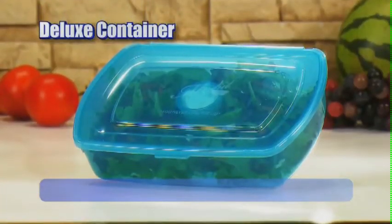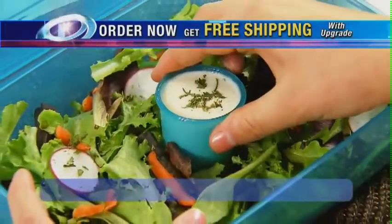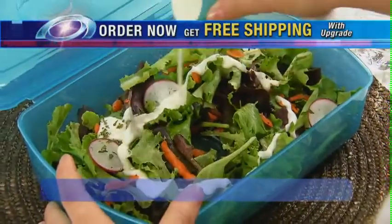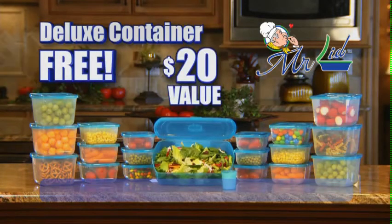As a bonus you'll also receive the deluxe container for casseroles, desserts and salads. Inside is a spill-proof condiment cup that locks in place for storage and pops out for dressings and toppings. The deluxe is a $20 value, yours absolutely free!